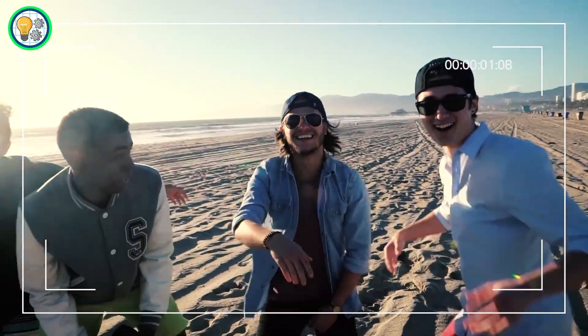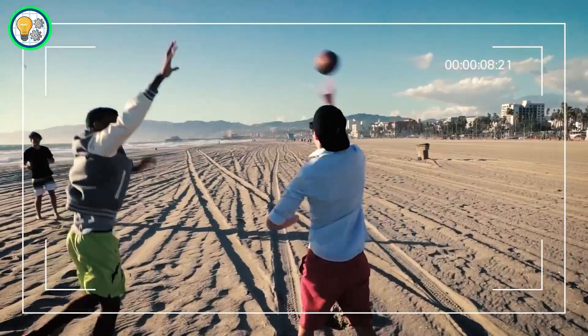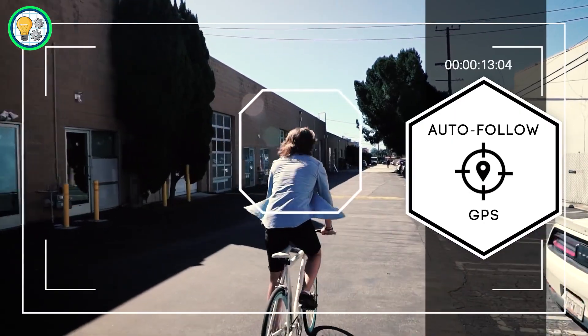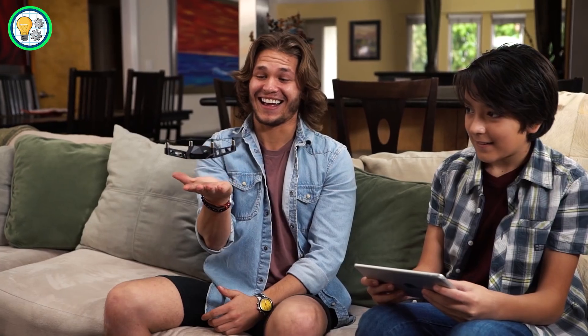Whether you're a photography enthusiast or simply love exploring, the KUDRONE offers advanced features in a small package, making it easy to carry and operate. Elevate your drone experience with KUDRONE and capture moments from new heights.